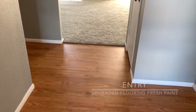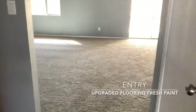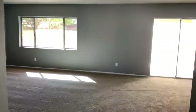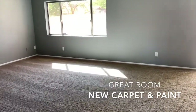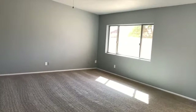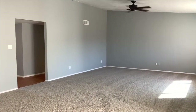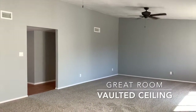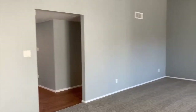Entering the home, you're immediately greeted with brand new laminate flooring and you walk right into the great room, which has upgraded ceiling fans and vaulted ceilings. There's been brand new carpeting installed, and the interior and exterior has been recently painted with upgraded flooring installed as well.